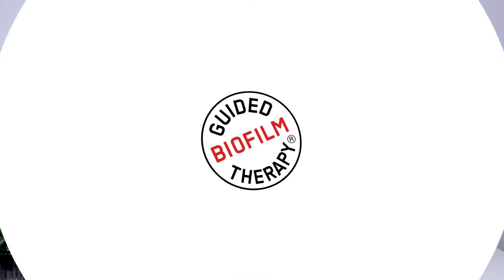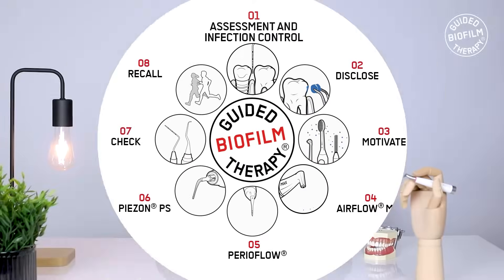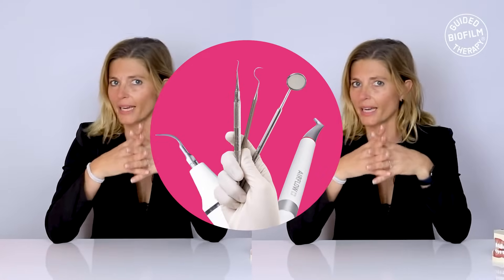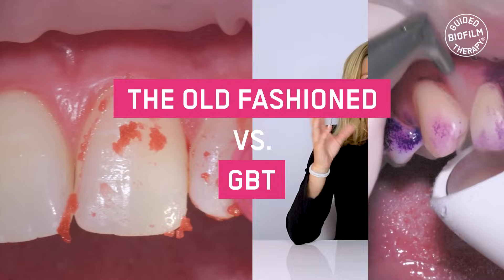Hello everyone! My name is Prof. Magda Menzi. Welcome to our series on guided biofilm therapy. Today we will talk about two methods for biofilm and calculus management: the old-fashioned versus GBT.